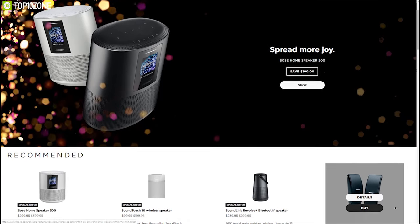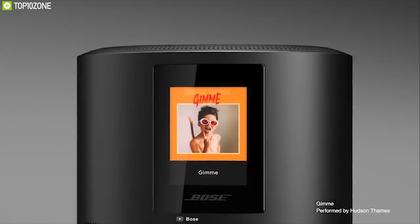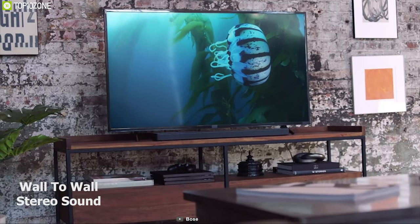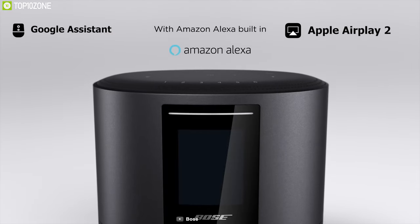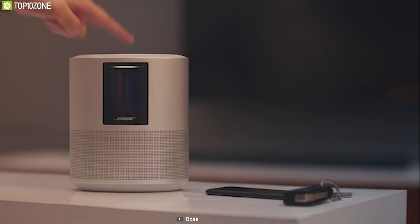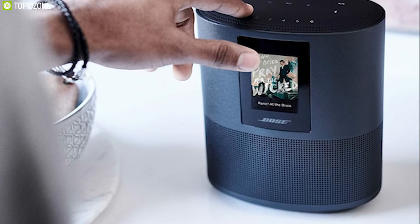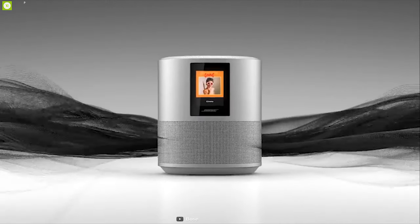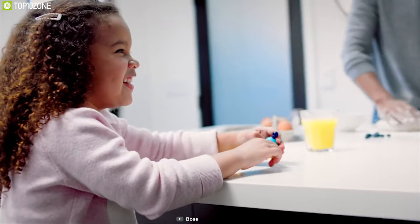Bose Corporation has been dominating the audio industry for quite a long time. Introducing the Bose Home Speaker 500, which will fill any room with impressive true stereo sound from a single speaker. This speaker comes with Google Assistant, Amazon Alexa, and Apple AirPlay 2. Apart from accessing vast services, you'll get information about traffic, weather, or anything else to plan your day. It features two custom drivers pointed in opposite directions to bounce sound off the walls, creating a sound stage wider than any other smart speaker.